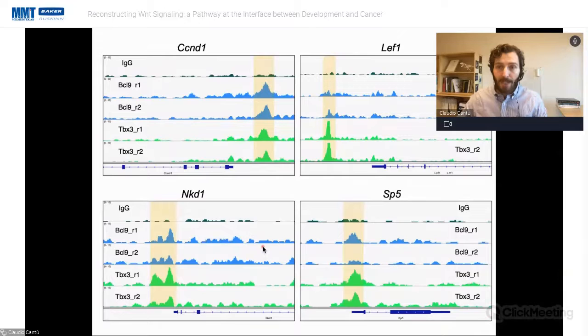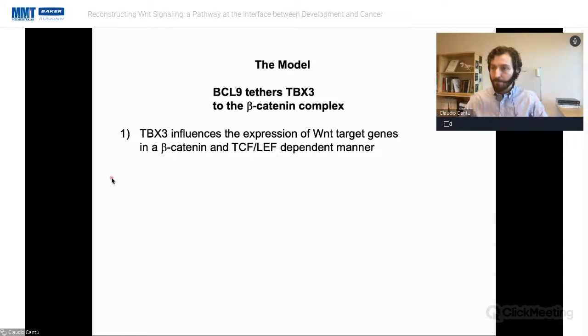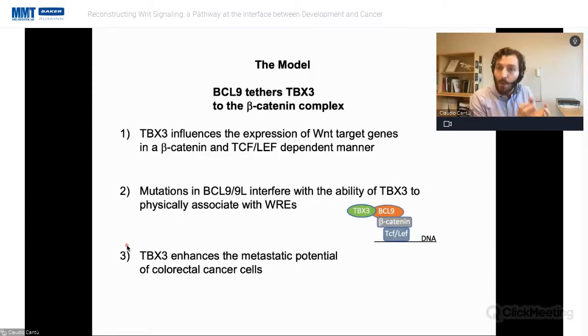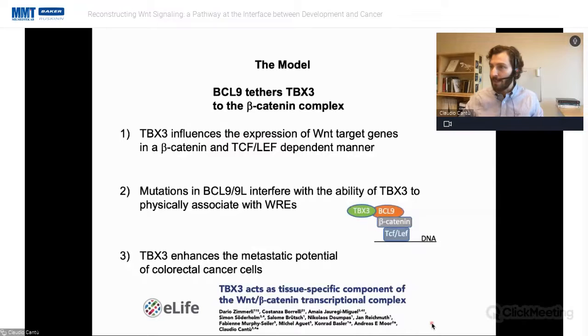This co-occupancy of BCL9 and TBX3 is valid genome-wide — any of the major known Wnt target genes display both BCL9 and TBX3 occupancy precisely in the same position. We found that TBX3 influences the expression of Wnt target genes in a manner dependent on the presence of beta-catenin and TCF/LEF. If you mutate BCL9, TBX3 floats away and cannot physically associate to those genomic regions. TBX3 can also enhance the migratory potential of human colorectal cancer cells. This work is published in the journal eLife.